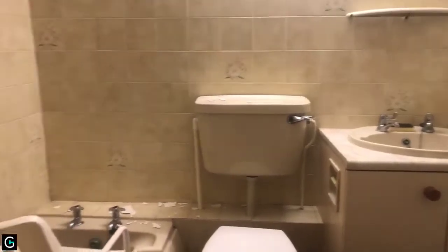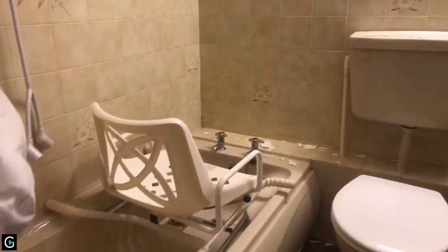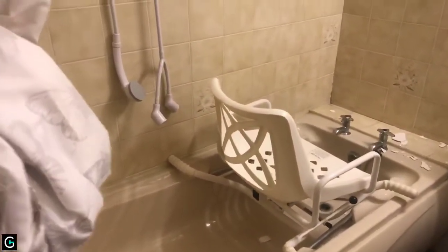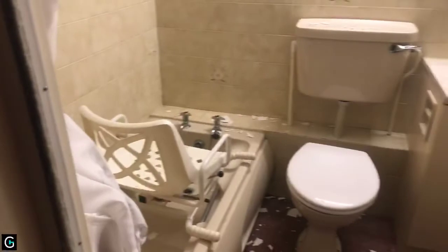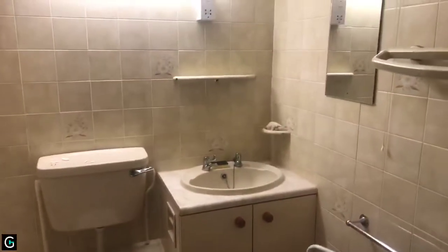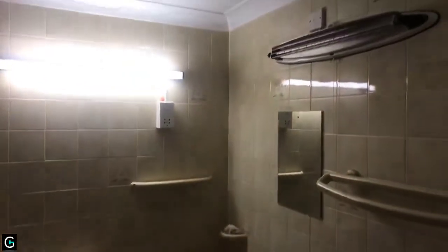Here is the bathroom, which has the original low-level bath, WC, and sink in a vanity unit — which you would probably want to update and replace — and again there's a wall heater in here.